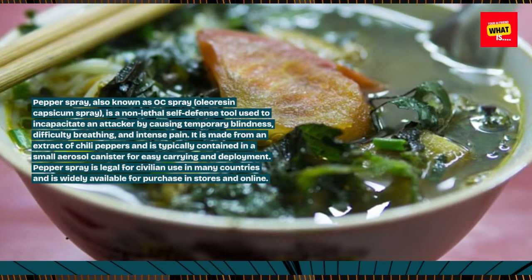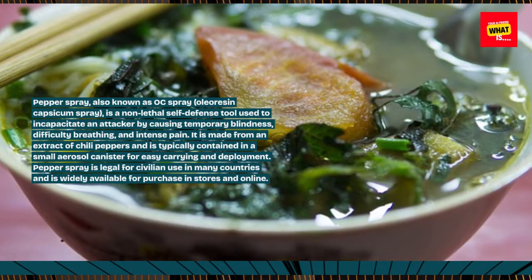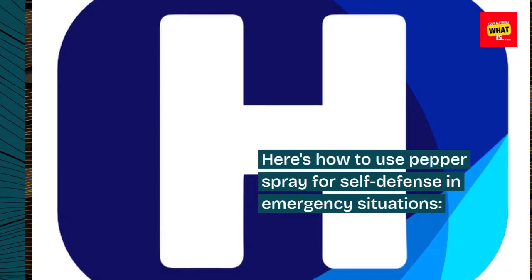Pepper spray is legal for civilian use in many countries and is widely available for purchase in stores and online. Here's how to use pepper spray for self-defense in emergency situations.